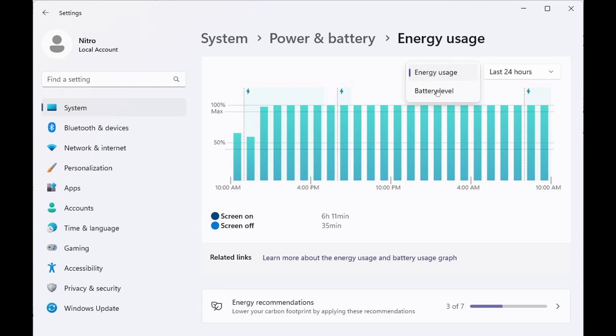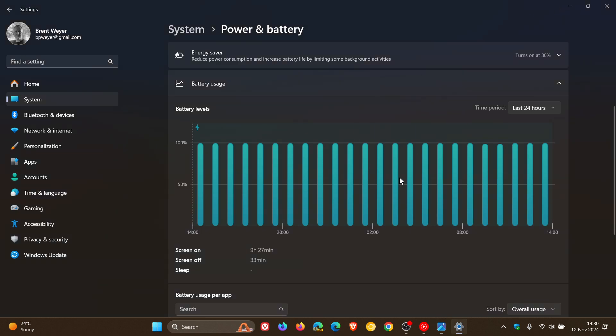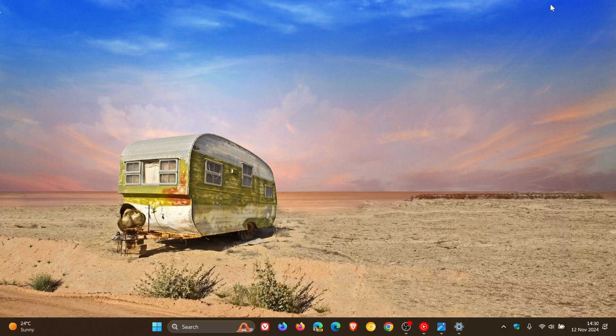I thought this was interesting because it's just going to combine energy usage and battery level. We're currently in the stable and we only get our battery levels. But if I get more info, I'll keep you guys posted. Thanks for watching and I'll see you in the next one.